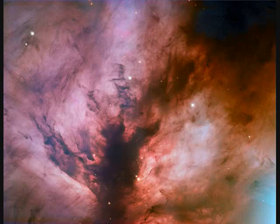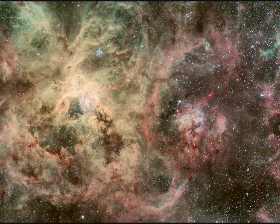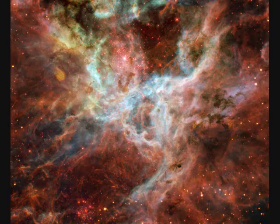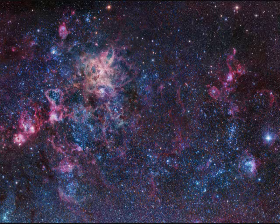The dark dust cloud and bright reflection nebula NGC-2024 is called the Flame Nebula, 1,500 light years away. NGC-2070 is a bright star-forming nebula in the Large Magellanic Cloud, which is a satellite galaxy. It's about 1,000 light years in diameter.